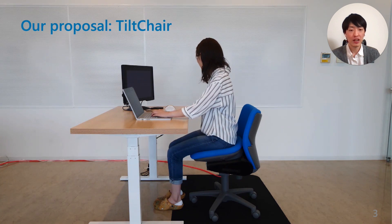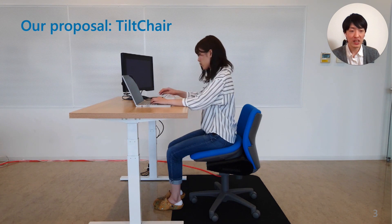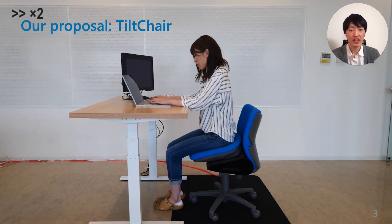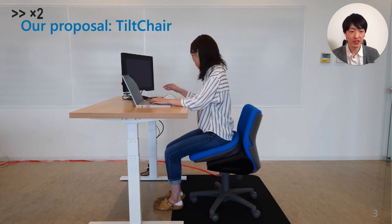For example, when providing small inclination, the system will weakly motivate minor posture change like this. Here, the inclination becomes steep, which will more forcefully guide the user to stand up.